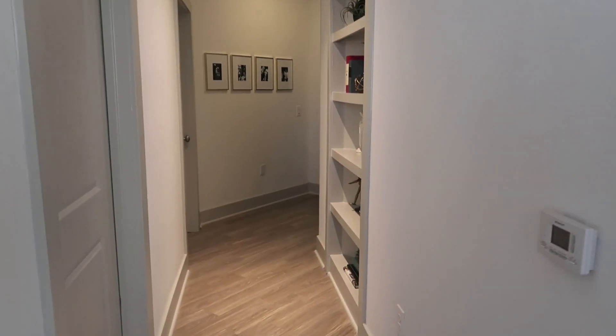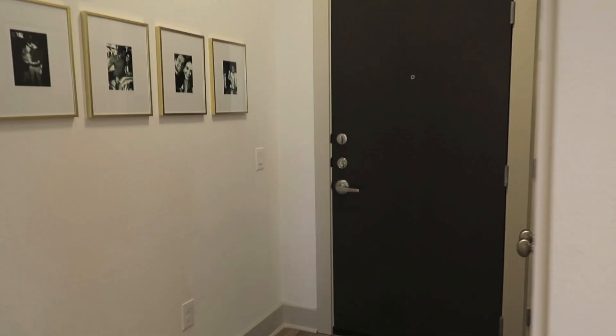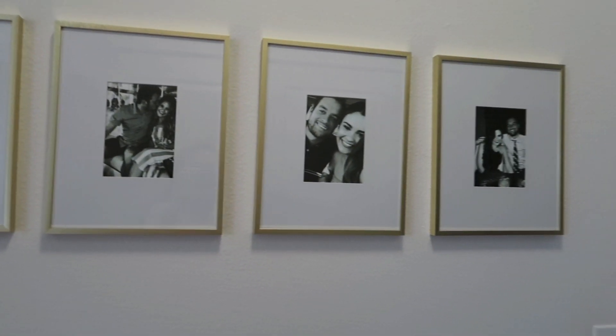Our guest room doesn't have much to see right now — we mostly keep storage stuff in there. Eventually we want to turn it into a proper guest room. Now the hallway: this is right where the front door is, so it's the first thing you'd see when you walk in. Over here is just our laundry area where we keep cleaning supplies and sunscreen.